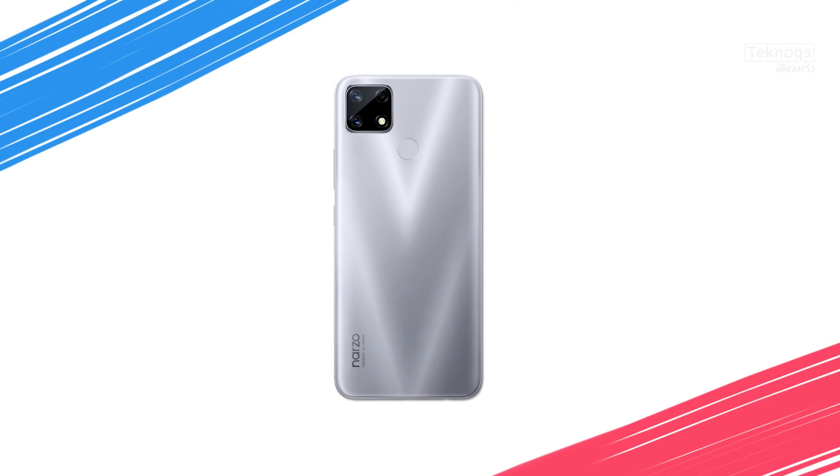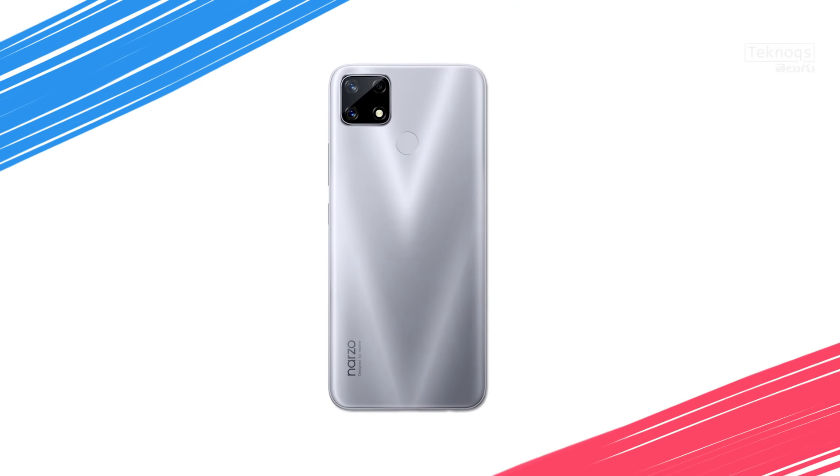In this case, Samsung M11 has an HD Plus display with a little spec upgrade. Next, we have the Narzo 20 at 10,500 rupees.